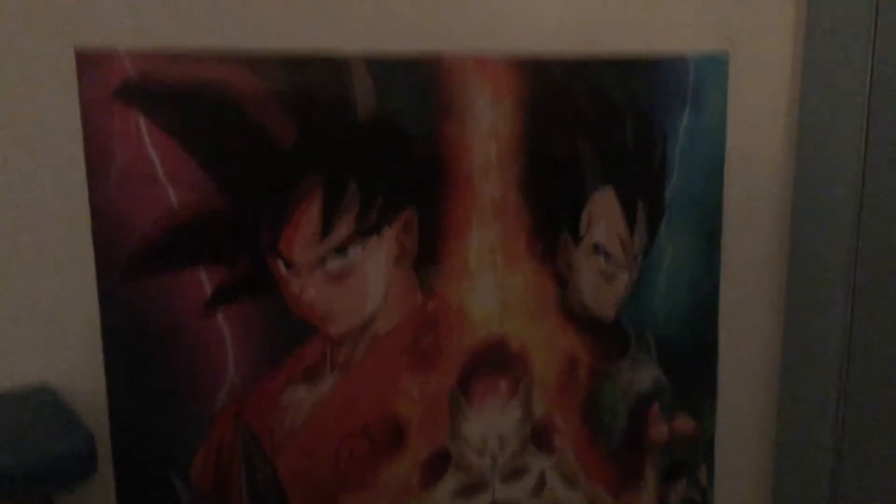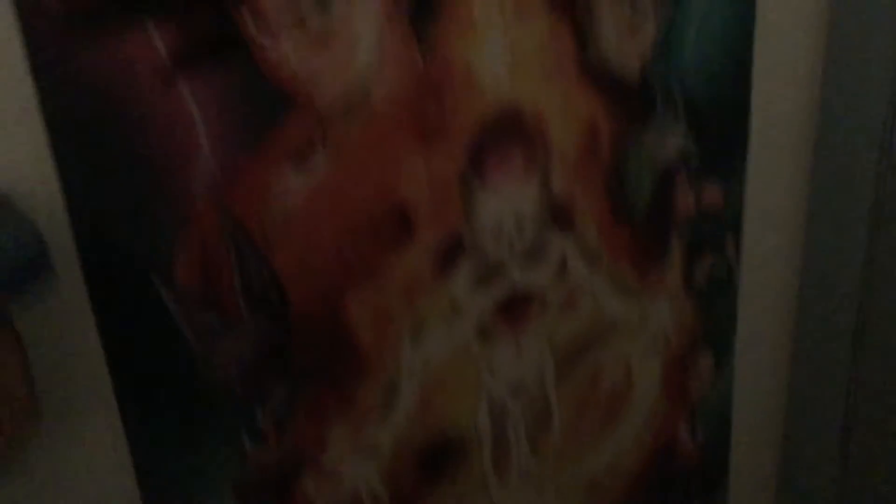Oh! I actually forgot to show something. It's a Resurrection F poster. And why is my camera so blurry? I don't understand. It's a Resurrection F poster for Dragon Ball Z.